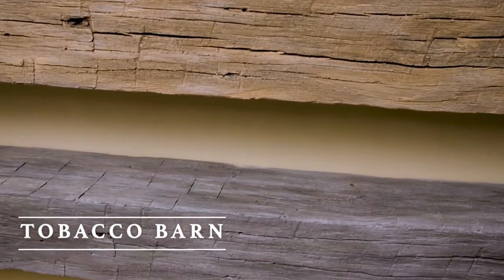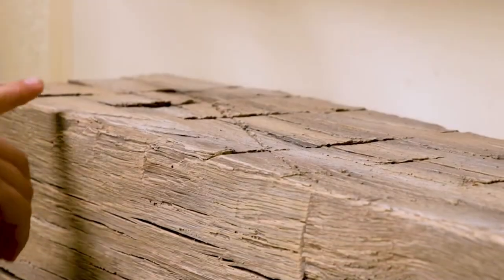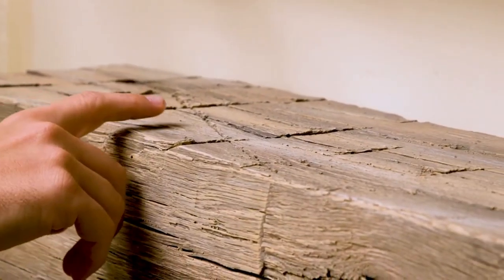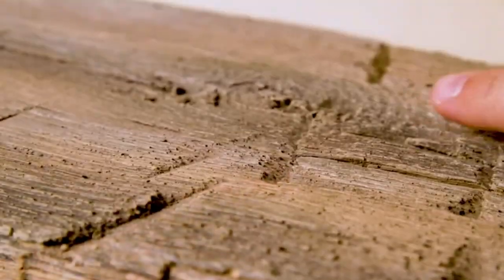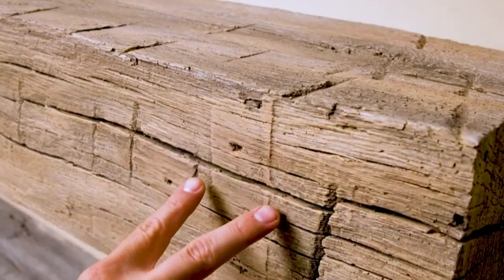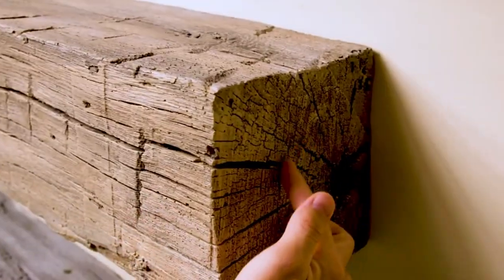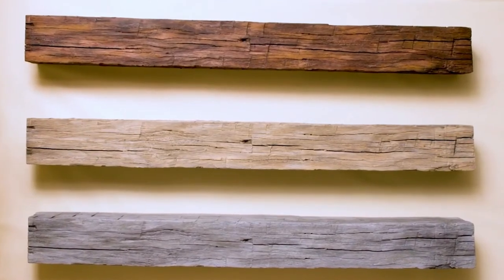The tobacco barn mantle is molded directly from an 8x8 inch barn timber. Character details including hand-hewn tool marks, checking in splits, character knots, bracket shadow, and growth rings on end grain. Individually hand-painted and available in three colors.